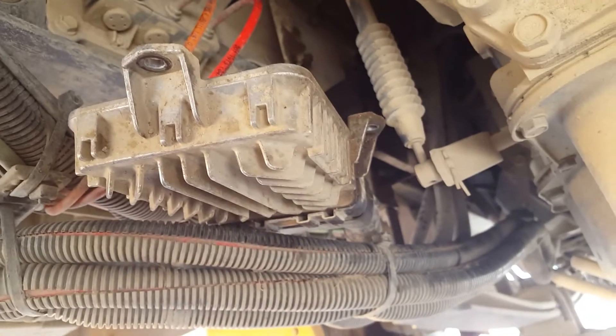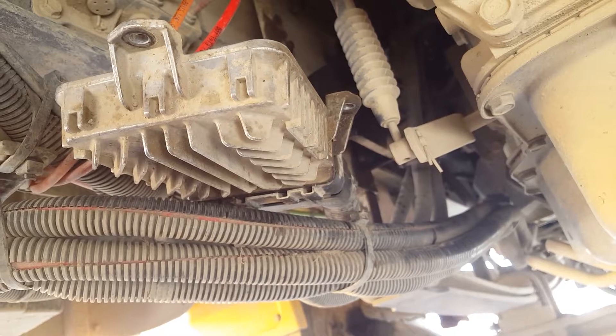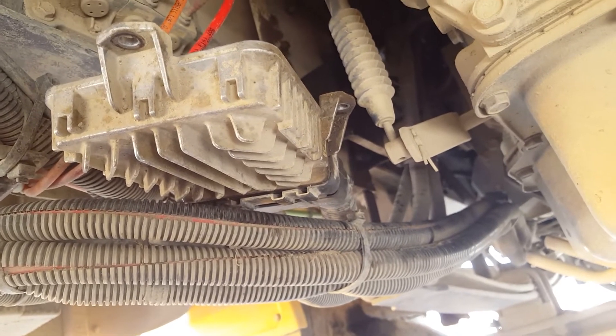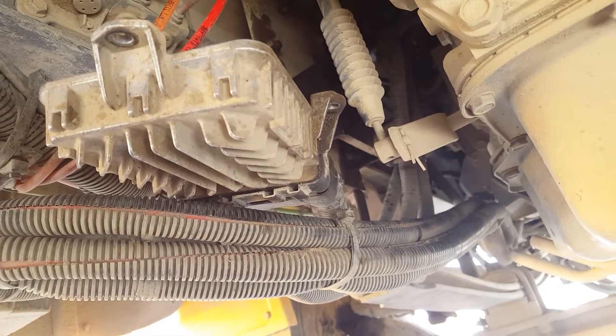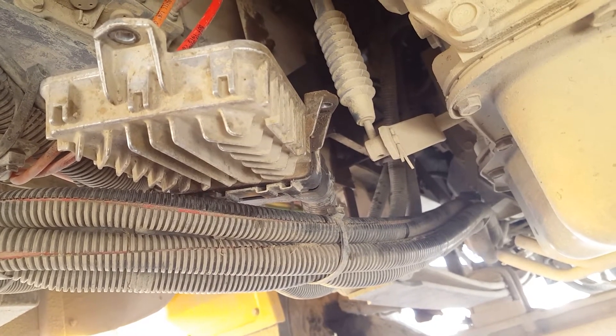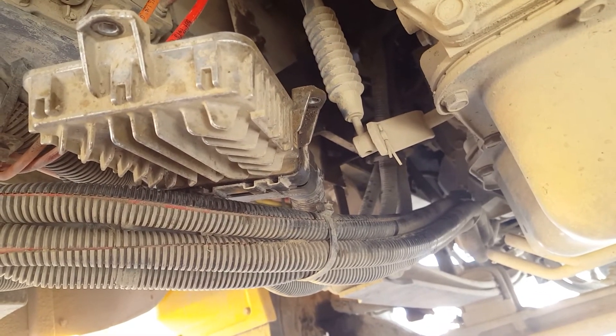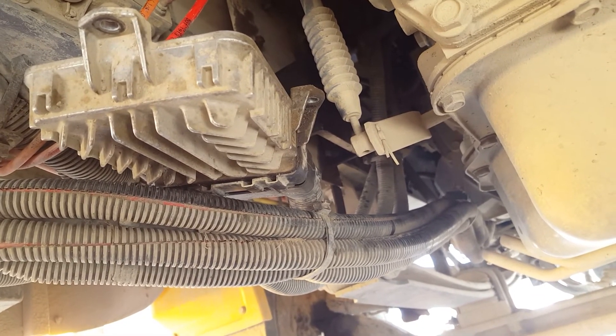So we're going to take it off and send it down to Vancouver — it's about three or four hours away — get the new programming, put it back in, and take it for a run. The operator will know if it's made a positive change, and we'll go from there.